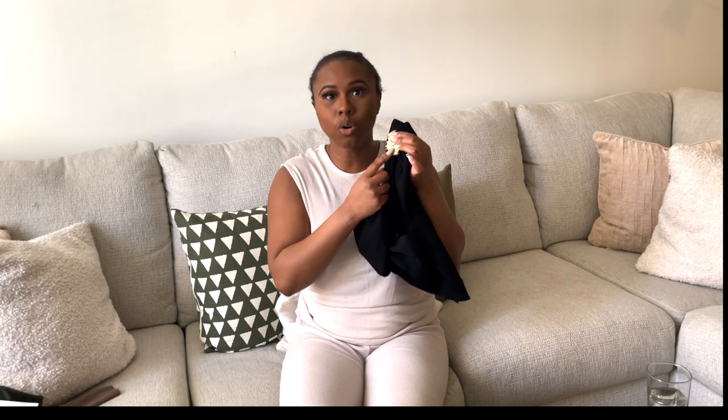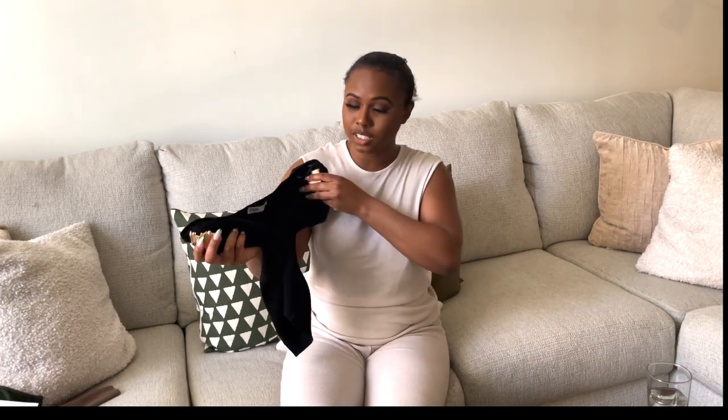This top is absolutely gorgeous — it's the knitted golden brooch top, and I believe it's $39.90. I love the gold detailing on the front part of your shoulders; as you're wearing it, it falls off your shoulders beautifully. I absolutely love this top and the material. You can wear this in the spring or summertime, maybe for a date night or going out with the girls.